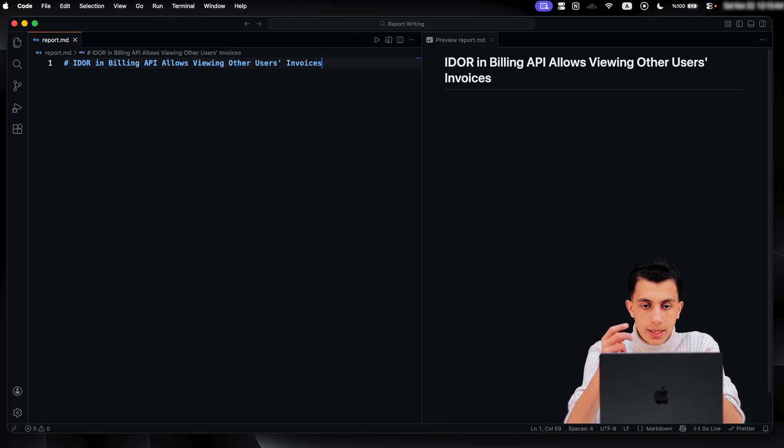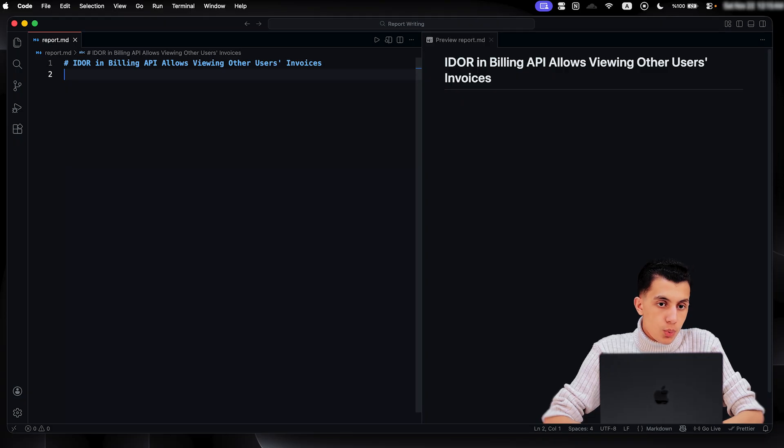The first thing I start with is the title. This is one line — it needs to do two things: tell them what the bug is and why it matters. A bad title would be something like 'IDOR bug found.' A good title would be something like 'IDOR in billing API allows viewing other users' invoices.' The good title tells you exactly what the vulnerability is, where it exists, and what the impact is — so a triager reads your title and immediately knows if this is critical, high, medium, or low severity.